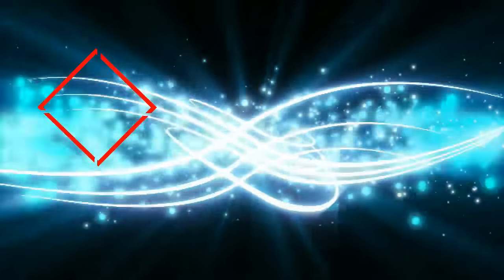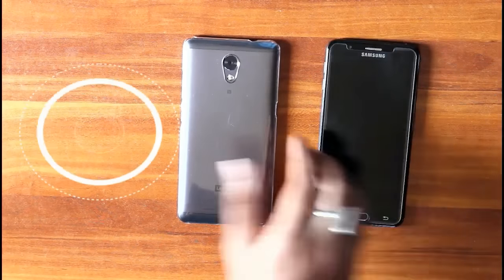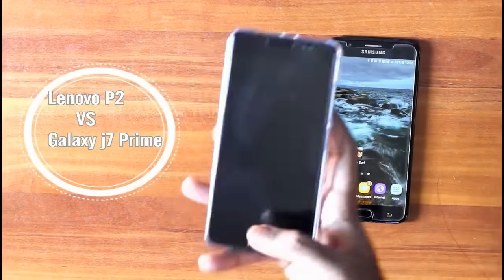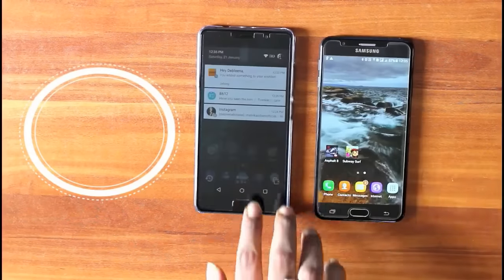Hello guys, welcome back to my channel. This is Ravnavisek Roy and you are watching Techie Abhishek. I will be showing you a comprehensive comparison video of Samsung Galaxy J7 Prime vs Lenovo P2, and I will show you the things you should consider if you buy both of these mobiles. Let's get started.